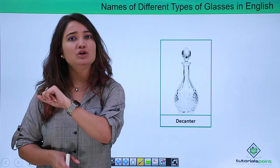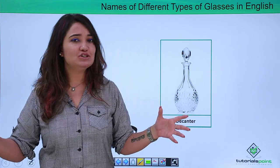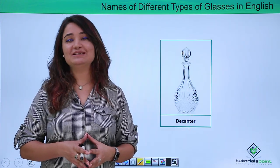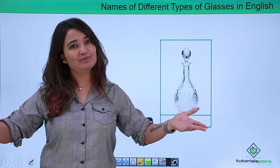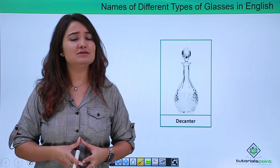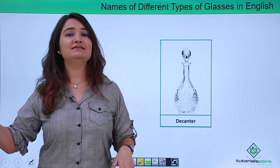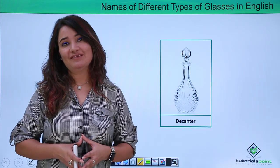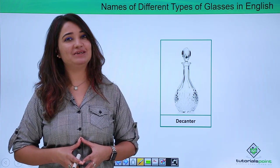I'm sure this video has enlightened you as far as the names of different glasses are concerned. Now that you know their names, you could use them as a part of your enjoyment, your weekend party, or your festivities and fine wine and dine. I will see you again in the next video. Keep learning with Tutorials Point. Have a great day.